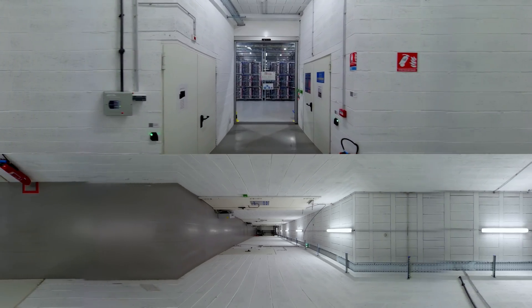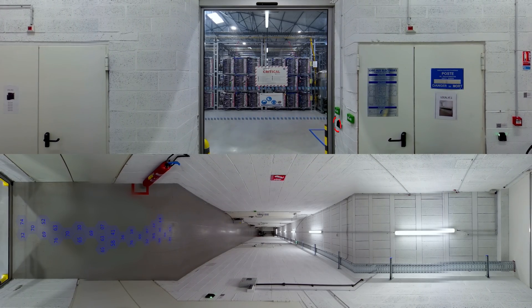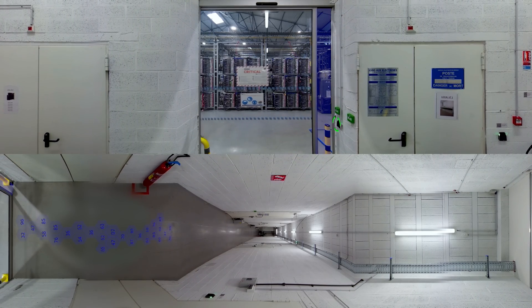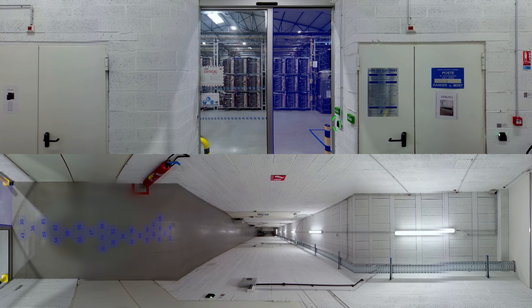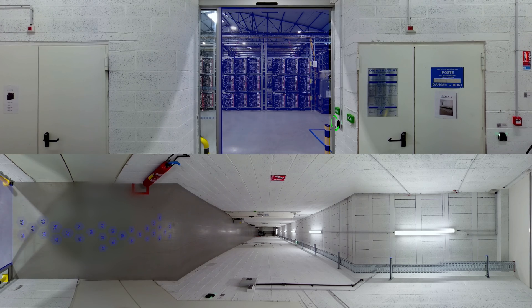All our data centers are secured through a security zone concept with an Onion Skin principle. As you can see, you are now getting into the critical zone. Here, you can see the heart of our data center — our servers.